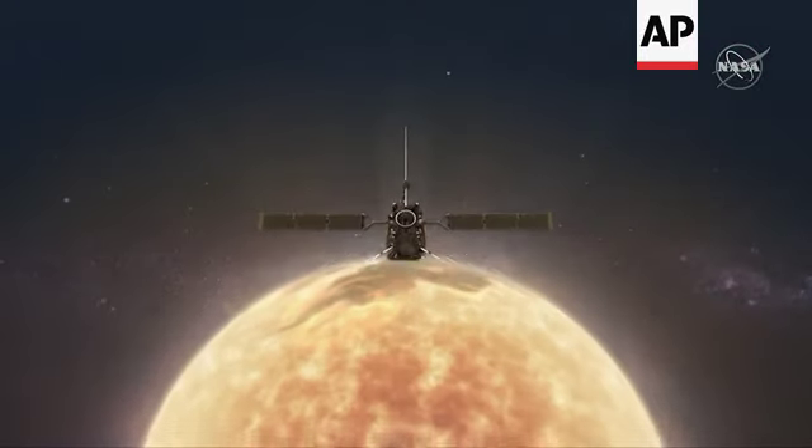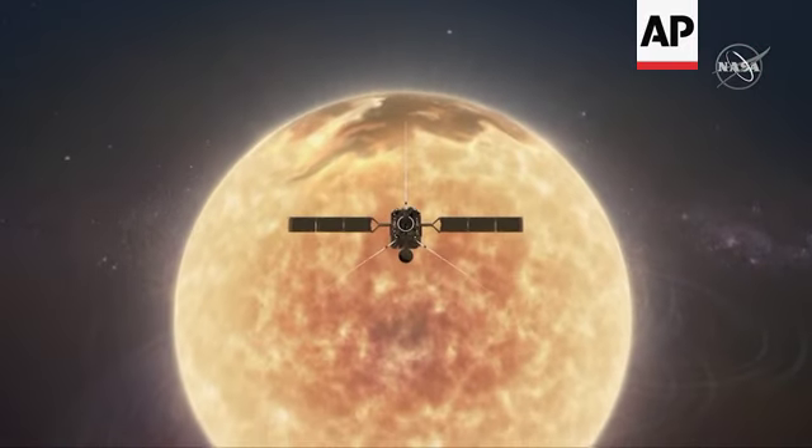Solar Orbiter will be the first time that we send a satellite out to take images of the Sun's poles, and in addition getting the first ever data of the polar magnetic field. We believe that this really holds the keys to unraveling the mysteries of the Sun's activity cycle.